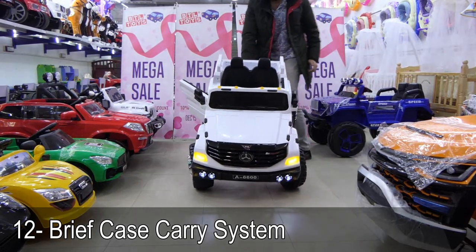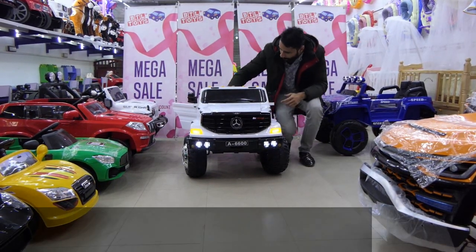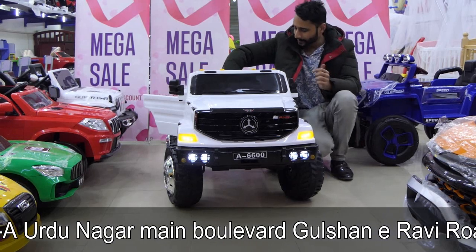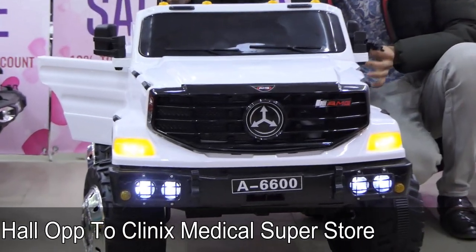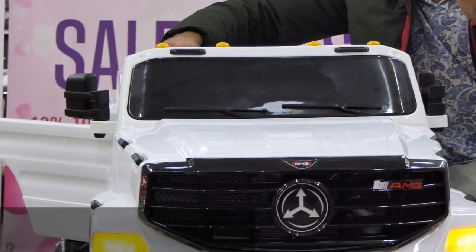There is also a remote control — self-remote and dancing mode. I will not show you the dancing mode, but you can check it out. Look at the backboard: there is a seat belt. For children, the seat belt is very important. There is a seat belt — two seating capacity.